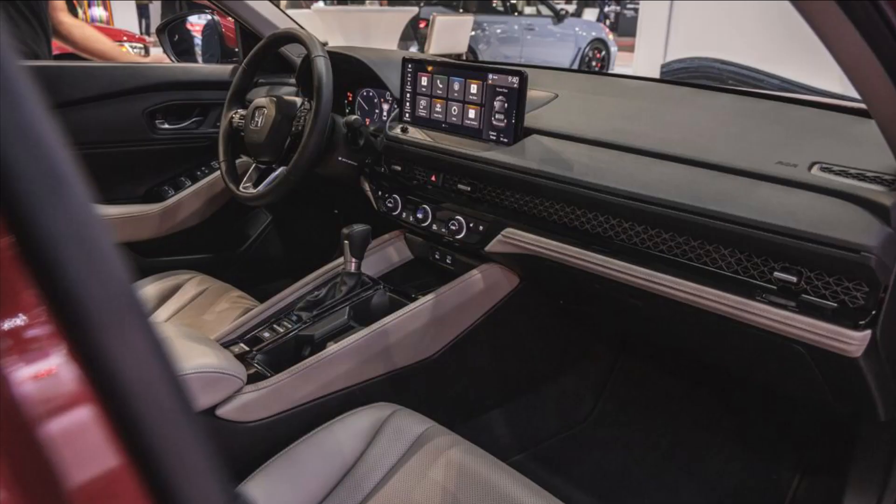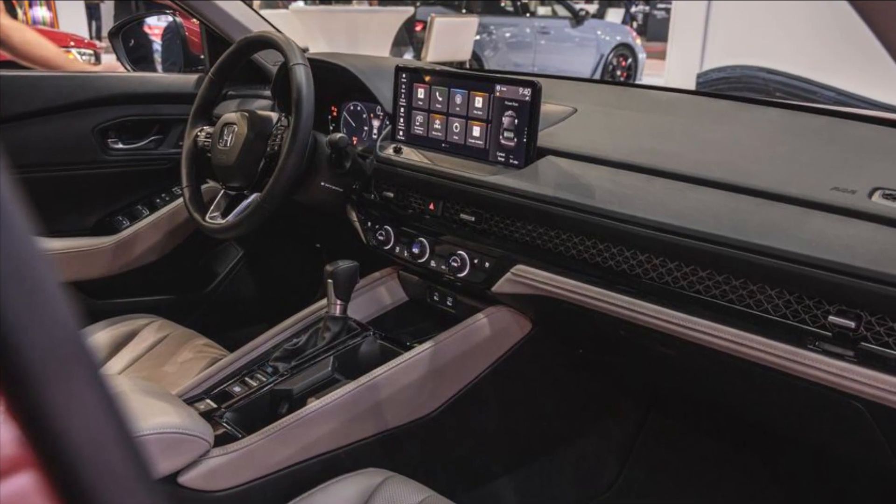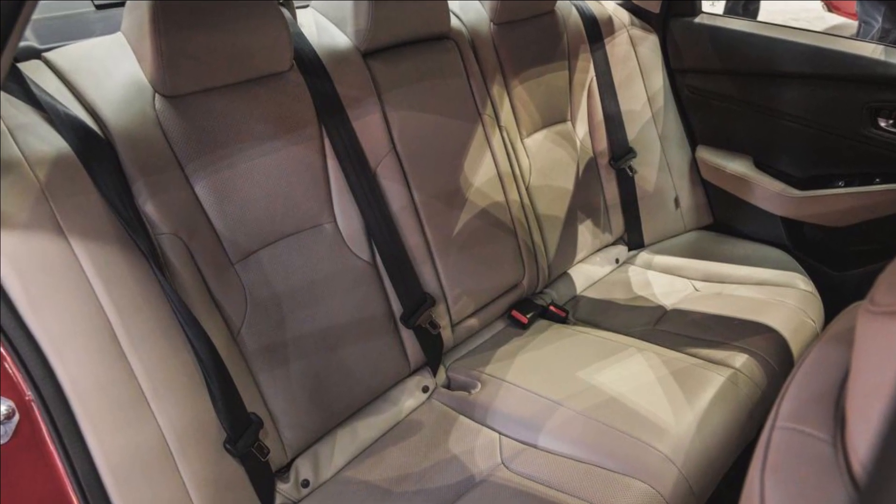All Accords feature normal and Econ drive modes, while the hybrids also offer a Sport mode and an Individual mode that allows drivers to customize different vehicle settings.